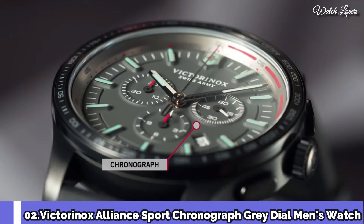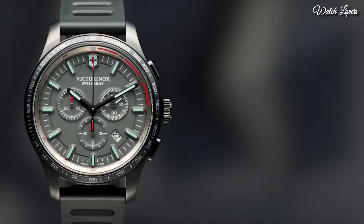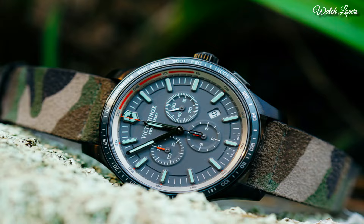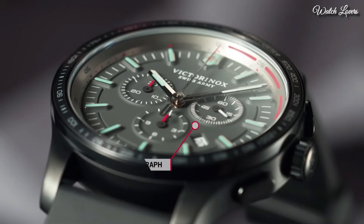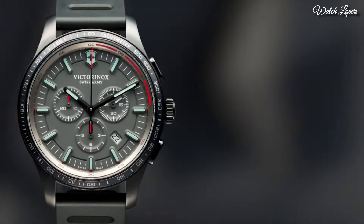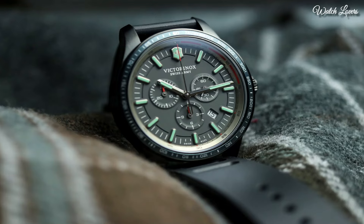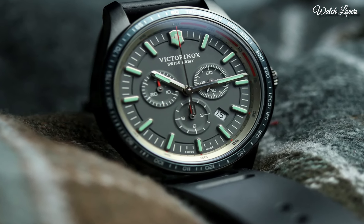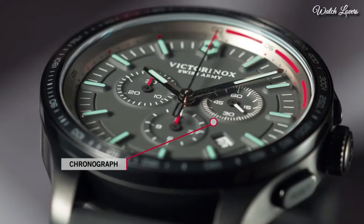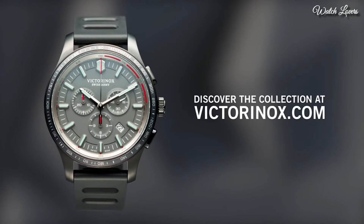Number 2: Victorinox Alliance Sport Chronograph Gray Dial Men's Watch. Black plated stainless steel case with a black rubber strap. Fixed black plated bezel with a gray ion-plated ring showing tachymeter markings. Gray dial with luminous silver-tone hands and index hour markers. Dial type: analog quartz movement, scratch-resistant sapphire crystal, screw-down crown. Case size 44mm, case thickness 11mm, band width 21mm. Water resistant at 100m / 330ft. Functions: chronograph, tachymeter, date, hour, minute, second. Sport watch style, Swiss made.